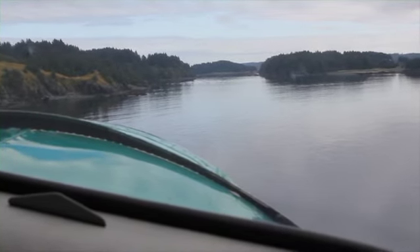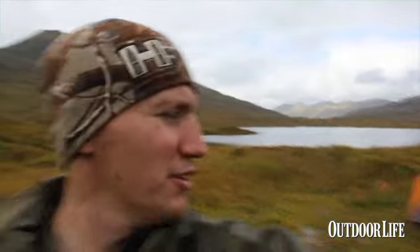Hey, Tyler here with LiveHunt. Yesterday we got put on this lake behind me here on Kodiak Island. The weather's been terrible down here as usual, but we got a nice window to get put in and got our base camp set up. Last night we had just a torrential downpour all night long — probably rained three or four inches. We had to relocate some of our camp stuff to keep it out of the water, but we're all right.